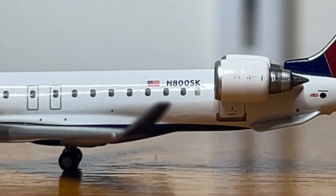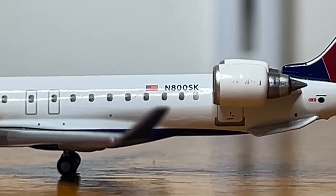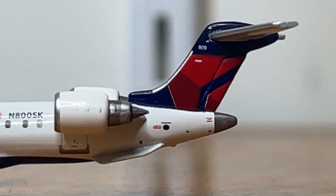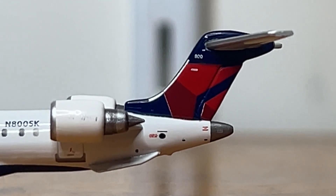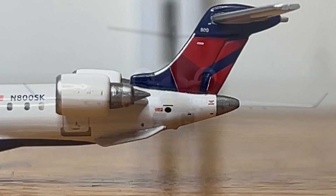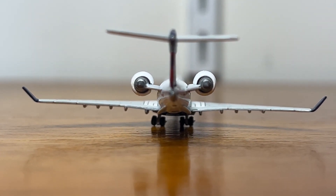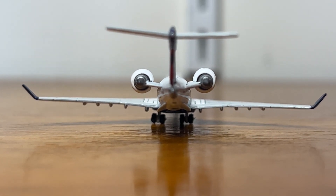Here we have the United States flag with the registration, which is November 800 Sierra Kilo. We've got the engines right there, and in the tail section of this model the horizontal stabilizers are a little angled up, like on the previous release, so that's pretty unfortunate. But that's it for the left side of the aircraft. Proceeding on to the back side — here's the back with the APU exhaust, horizontal stabilizers, and vertical stabilizers. This area looks just fine.